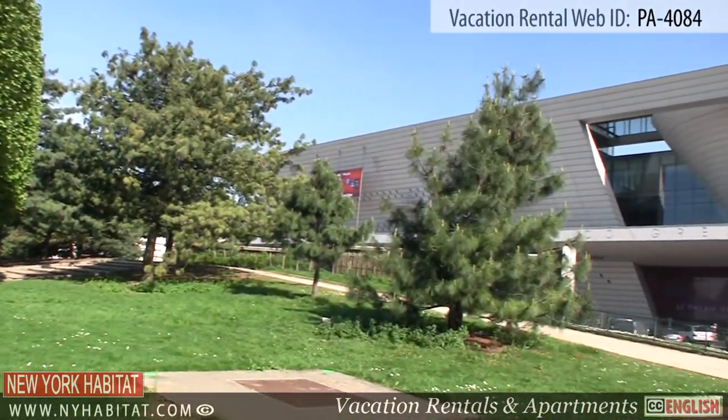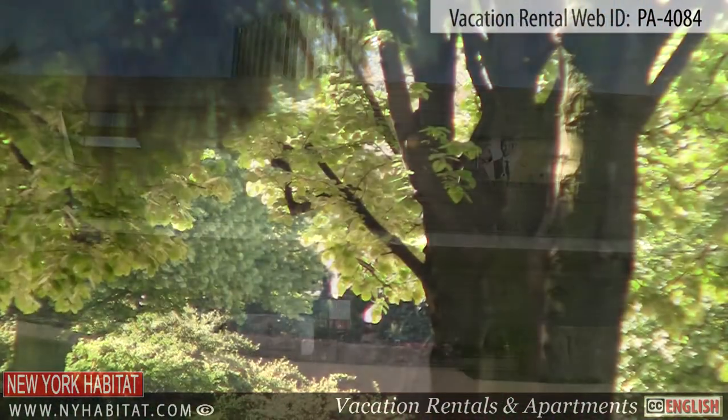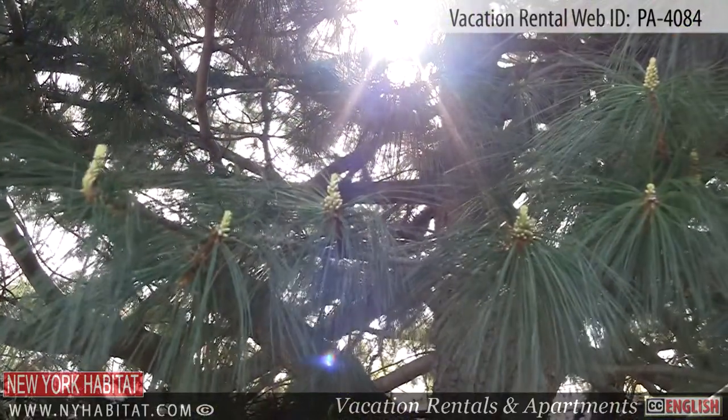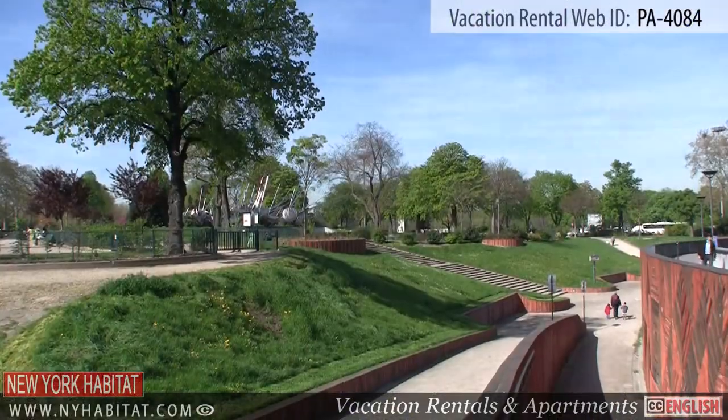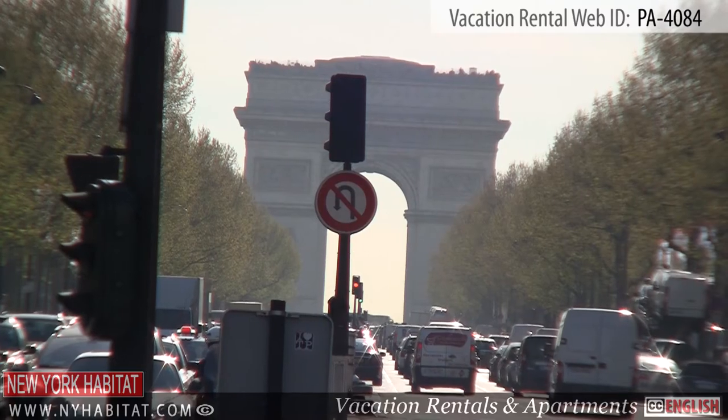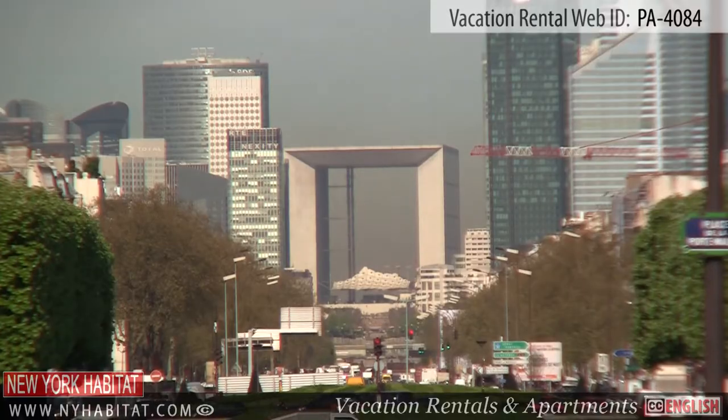Across from the Palais des Congrès, you will find a large square and some gardens. This area is a great place to relax under a shaded tree in the summer months. At Porte Maillot, you will find yourself between the Arc de Triomphe and the impressive Arche de la Défense.